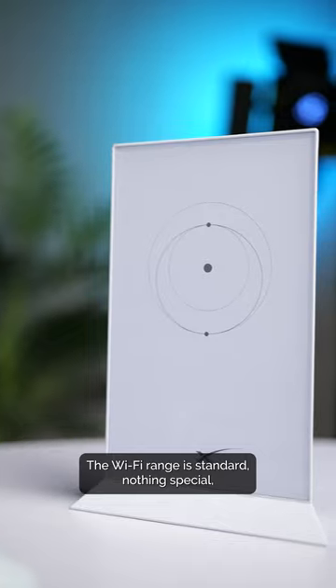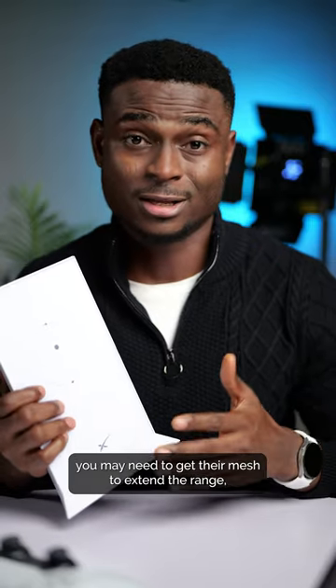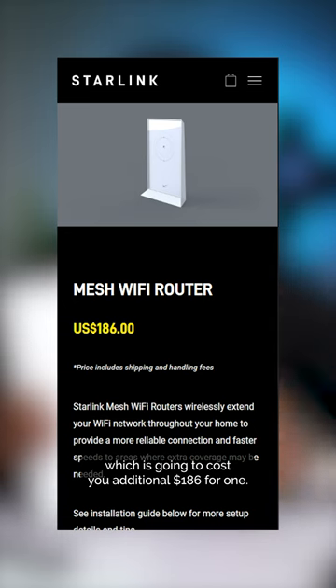It doesn't have an ethernet port so you have to buy the adapter separately at extra cost. The wi-fi range is standard, nothing special, but if you're getting it for business purposes you might need to get their mesh to extend the range, which costs an additional 186 dollars for one.